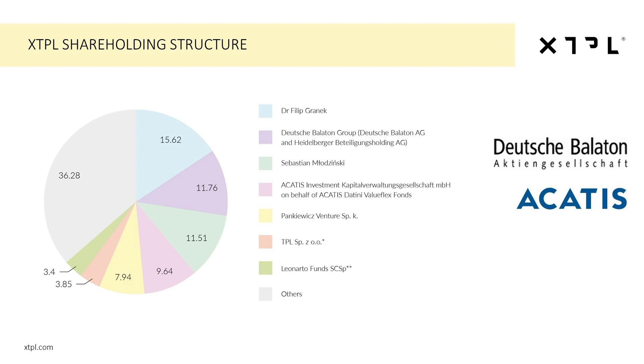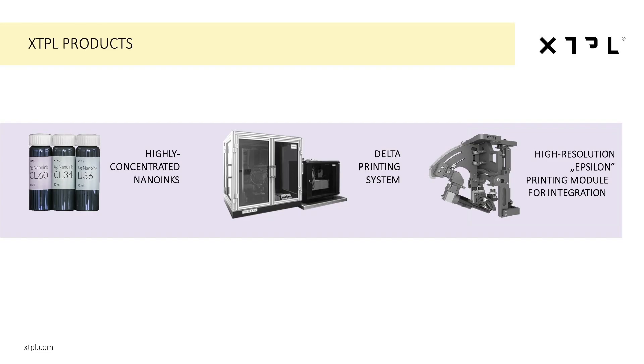After an initial five years of technology incubation and development, we are now ready to bring our offerings to the market. Currently, we are commercializing our technological solutions in the form of three business lines: our highly specialized metallic nano inks, our Delta printing system, and the Epsilon printing module for industrial implementation on the manufacturing lines of modern electronics.